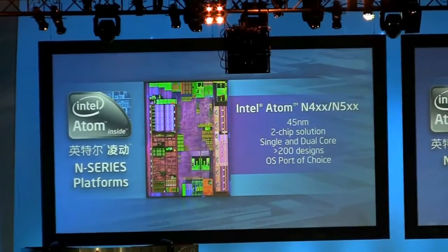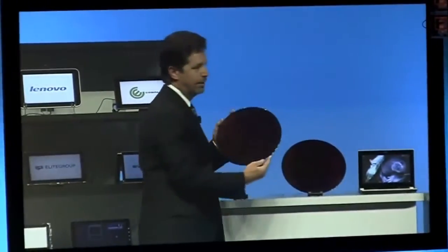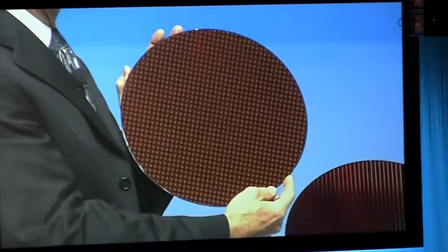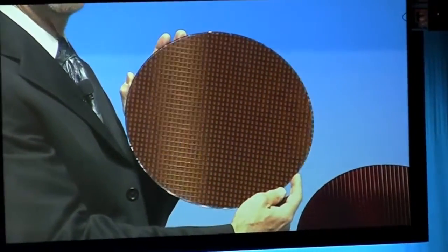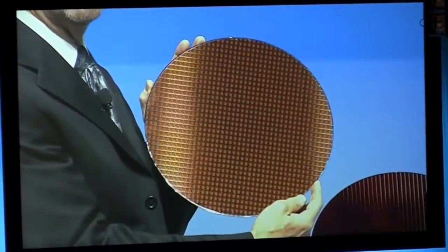I want to disclose some details about our next generation netbook platform for 2011. I'm holding up a wafer of the Cedar Trail processor. This is built on Intel's 32 nanometer high-k metal gate technology, and it's the heart of Cedar Trail — our next generation netbook platform.